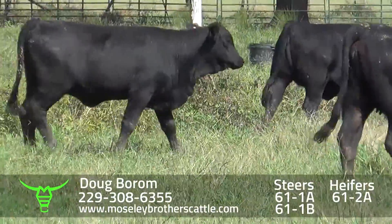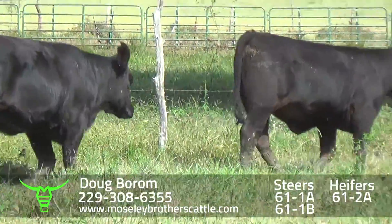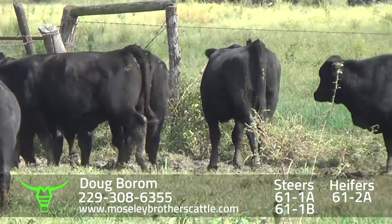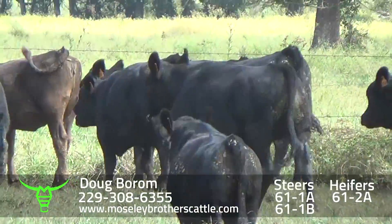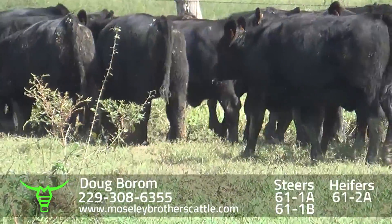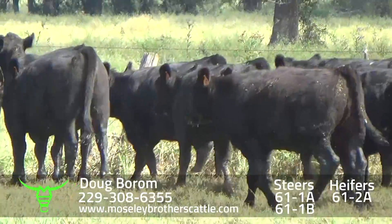They've just been turned out from receiving the second shot. Doug Borm, heifers, lot 61-2A. Only two grays and two reds. Really nice set of replacement quality heifers with a base of 670 pounds, November the 6th through the 10th. Doug does a real good job culling the brood cows and buying really good bulls.